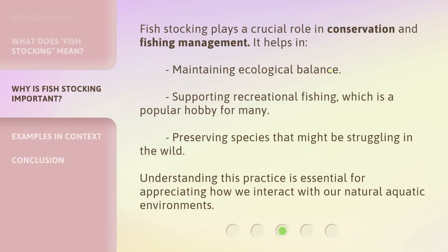Fish stocking plays a crucial role in conservation and fishing management. It helps in maintaining ecological balance, supporting recreational fishing — which is a popular hobby for many — and preserving species that might be struggling in the wild. Understanding this practice is essential for appreciating how we interact with our natural aquatic environments.